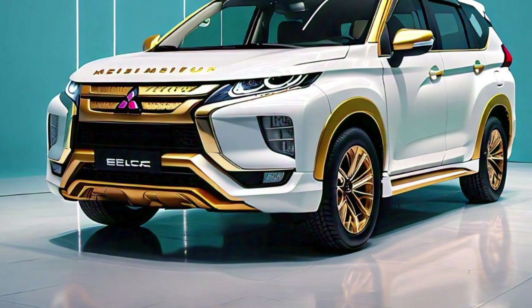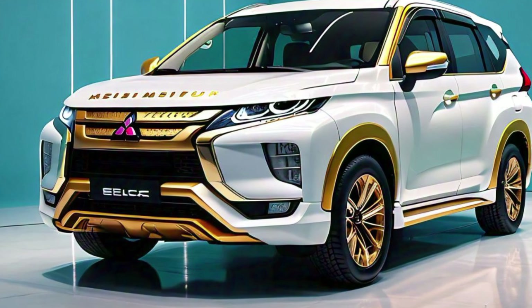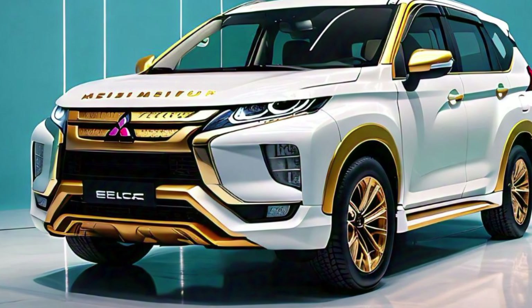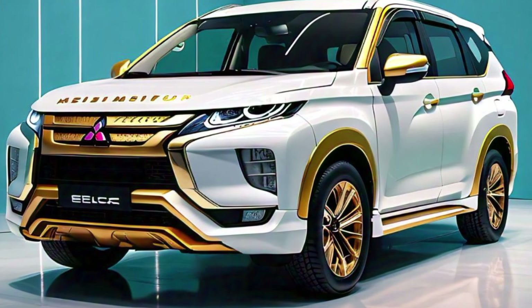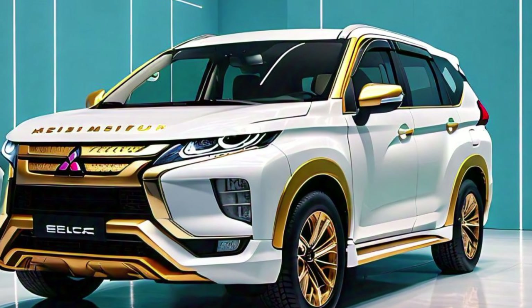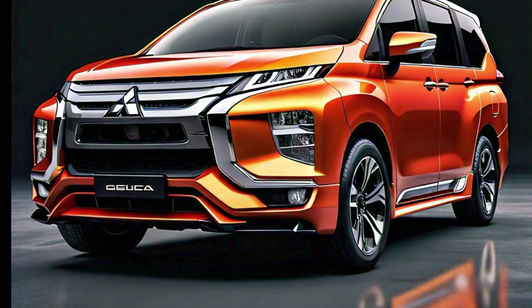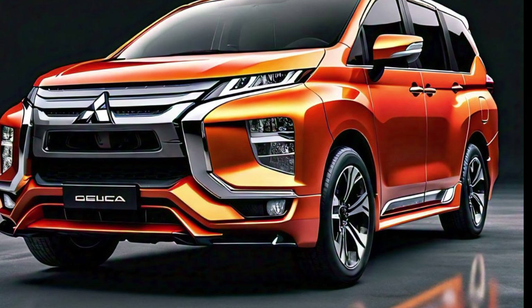Starting with the design, the 2025 Delica has a bold and distinctive appearance that stands out from the crowd. Its boxy and robust shape is not only a nod to its off-road roots but also provides ample space inside for passengers and cargo. The front end is particularly striking with its prominent grille showcasing the Mitsubishi emblem front and center. The LED headlights are sleek and modern, giving the Delica a futuristic look while still maintaining that rugged feel.